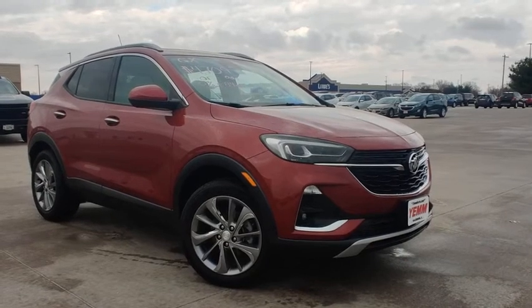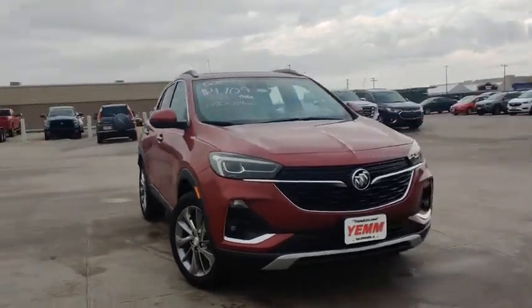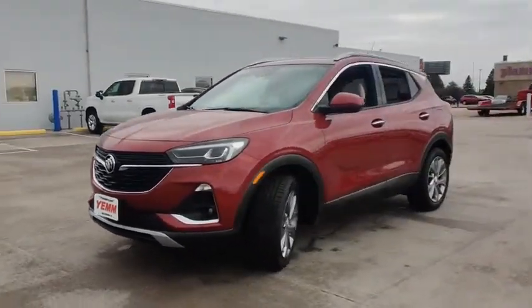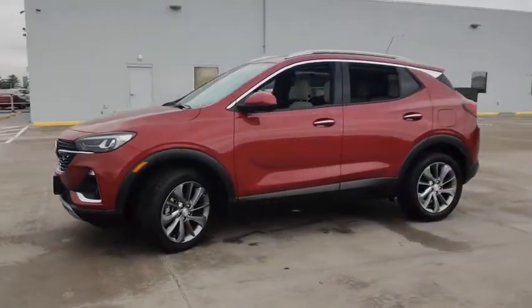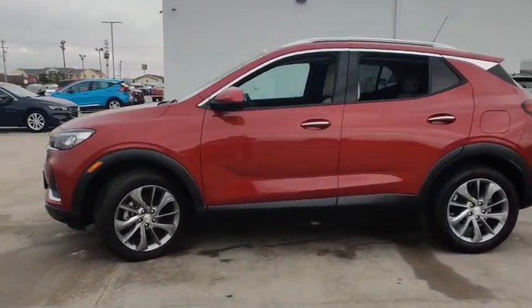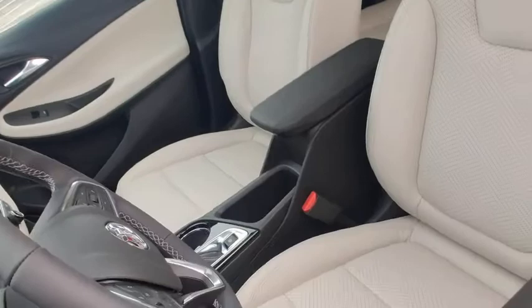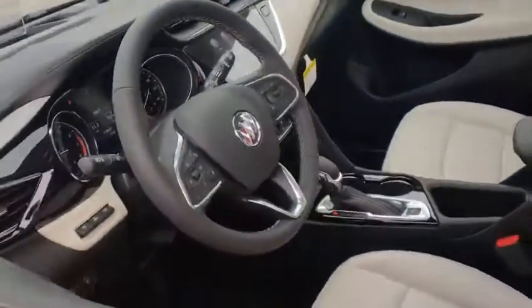We are pleased to show you the 2020 Buick Encore GX. The Buick Encore GX provides plenty of space and functionality with its compact SUV body. The Encore GX also provides plenty of safety features and a wide variety of options that you can upgrade to. Here are some of this vehicle's great options.